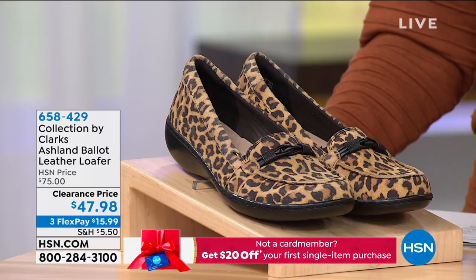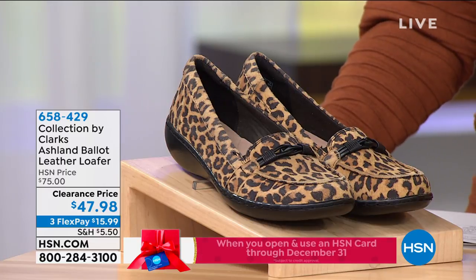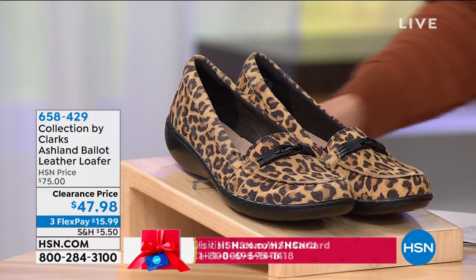Ballet Leather Loafer. That's a mouthful. Let's just talk about the price — I'm just going to give up while I'm ahead. It's $47.98. That is a whopper of a buy, more than $25 off.